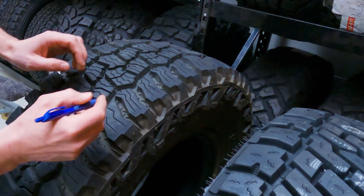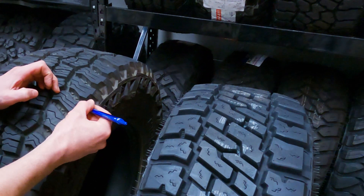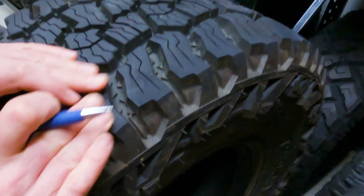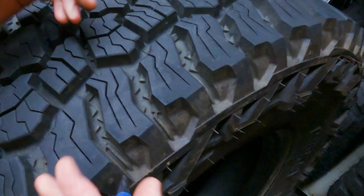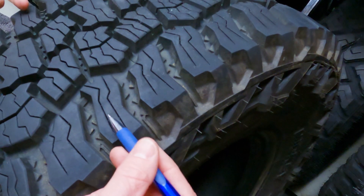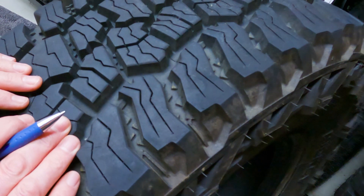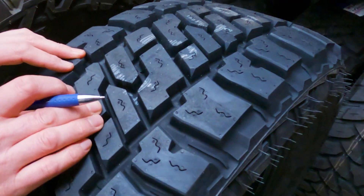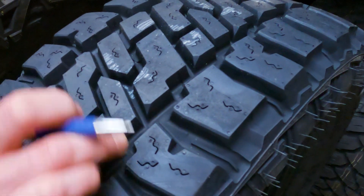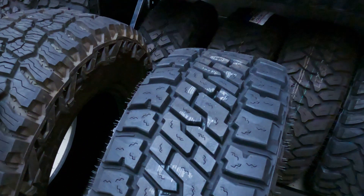One really interesting difference is the siping. Sipes are pretty key because they give you extra edges and corners on which the tyre can grip the road — like shearing your fingers down, you can feel the little edges bite. On a wet road, snow, or ice, the Baja Boss AT has a whole bunch of sipes that go right across the tyre, giving you a lot more biting edges. The Legend EXP has little partial sipes — kind of like little seagull shapes — that don't go across the whole block, so they give a little extra biting capacity but they're not the same full cross-tread pattern sipes.